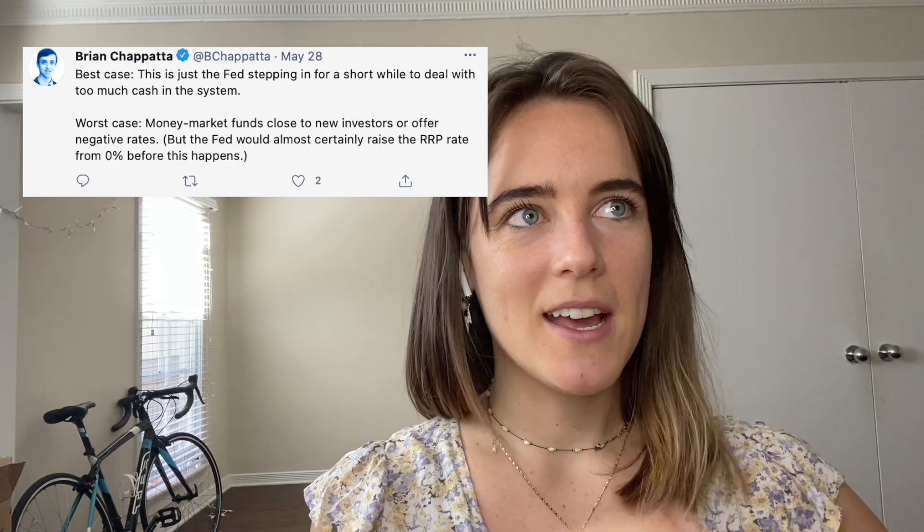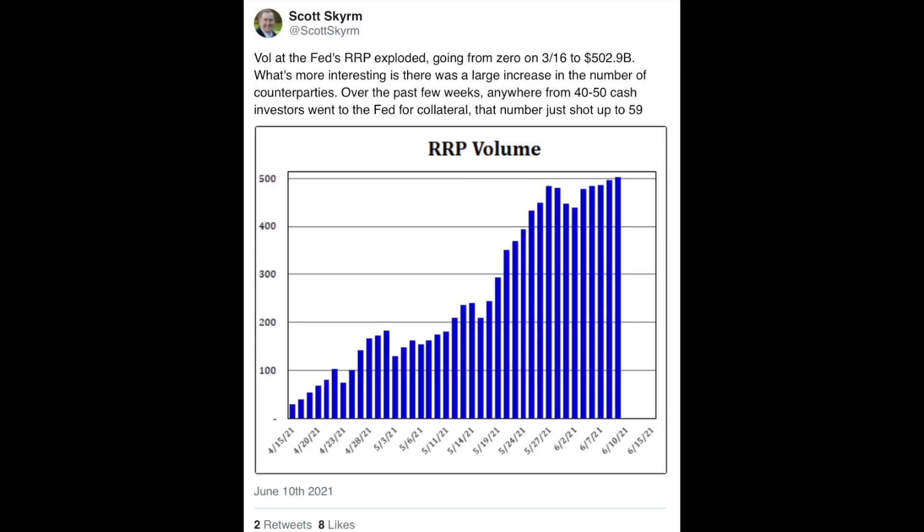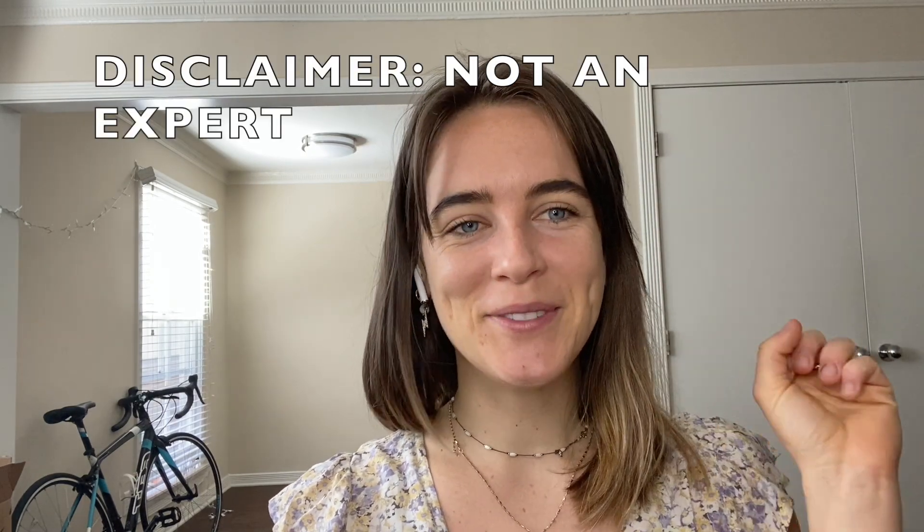None of this is inherently bad — excess is always concerning, but that's the situation. Worst case scenario seems to be that rates go negative and funds close to new investors, shutting down that side of the market. The Fed would probably raise rates before that happens. The risk of too much liquidity is something the Fed needs to be cautious about. Two months ago nobody was using the RRP; now everyone is. To visualize it: reserves are the water, the RRP is the drain, and QE is like a Brita filter — all the money flows in, the Fed filters it, and the actual filter keeps rates above zero. That's our financial system: a jug of water.